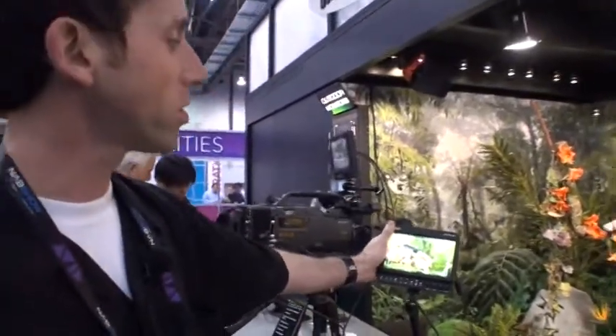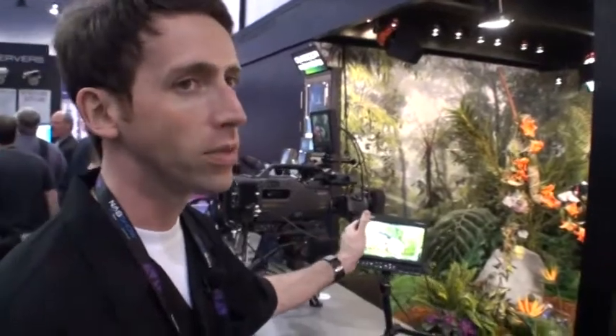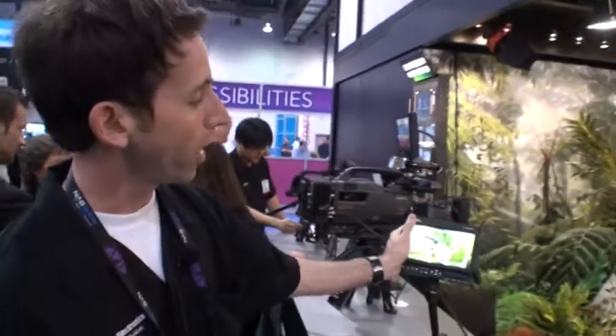Hi, my name is Mark Fischer. I'm with Marshall Electronics. Here at the show we have a variety of new monitors. One is a new series of 7-inch with a high brightness screen.